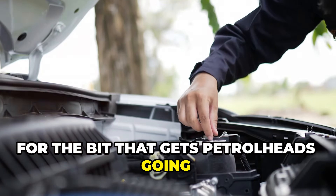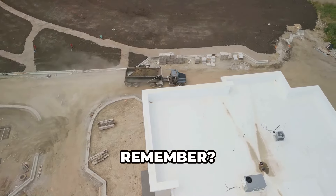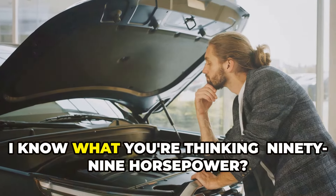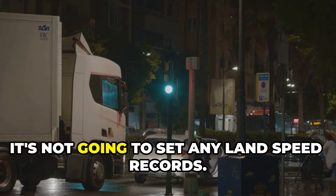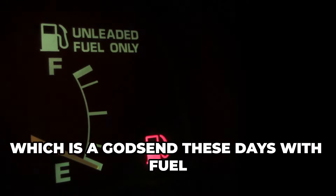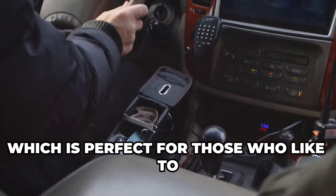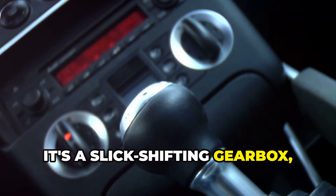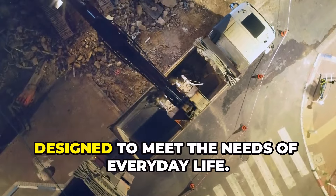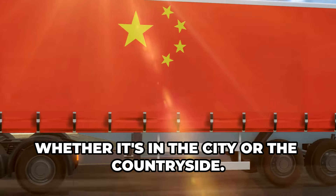Now for the bit that gets petrolheads going: the engine. Don't expect a fire-breathing V8 monster under the hood. This ain't a drag racer — it's a workhorse. It's powered by a 1.5-liter four-cylinder gasoline engine that churns out a respectable 99 horsepower. It's not going to set any land speed records, but it's more than enough for city driving and light hauling. Plus, that little engine is surprisingly fuel-efficient, which is a godsend with fuel prices higher than Richard Hammond's ego. The Zheng 2 comes with a five-speed manual transmission as standard, perfect for those who like to feel connected to the road.